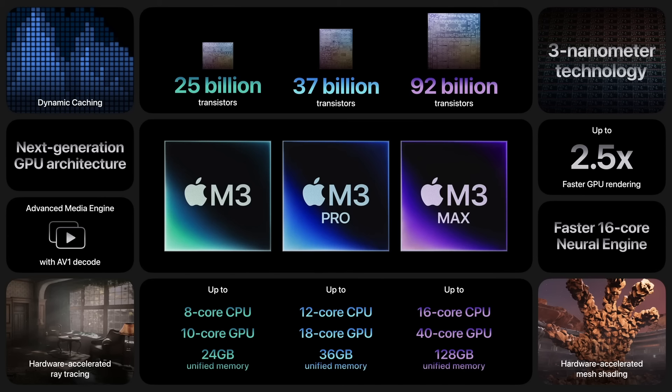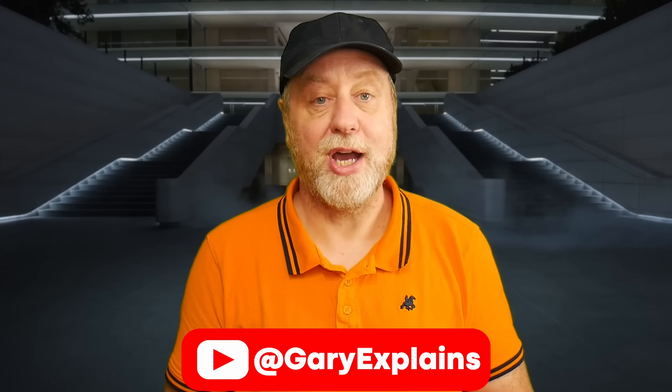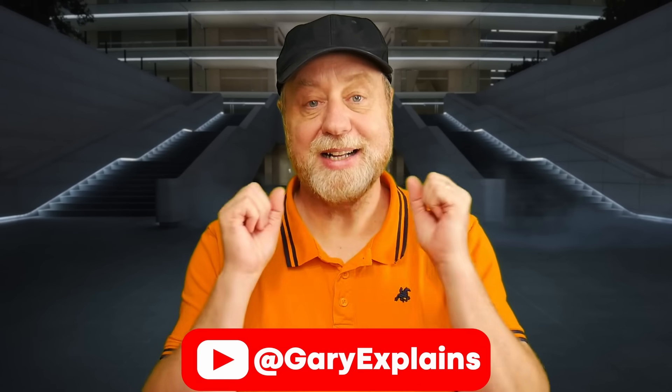So there we have it — the M3, M3 Pro, and M3 Max. The new M3 family of processors from Apple will be out relatively soon. Once we get benchmarking information I'll make a video updating you on that, and I'll probably also make a video comparing it to the recently announced Snapdragon X Elite, which is also an ARM-based processor designed custom by Qualcomm. Subscribe to the channel to catch those videos. I'll see you in the next one.